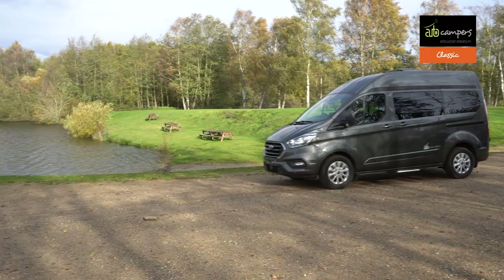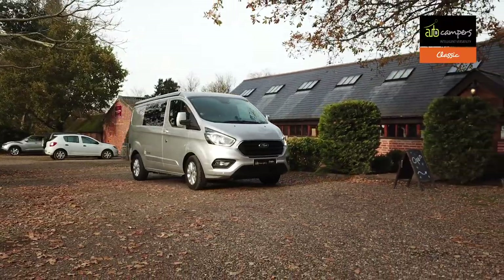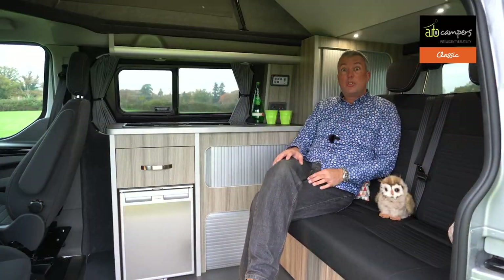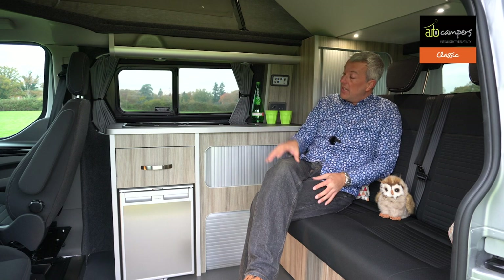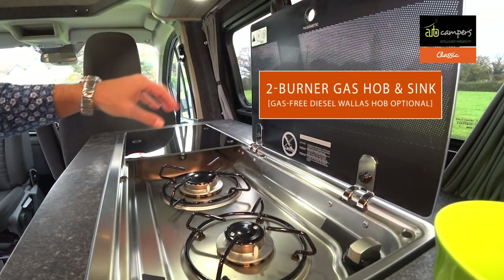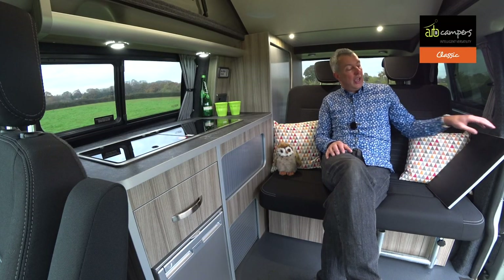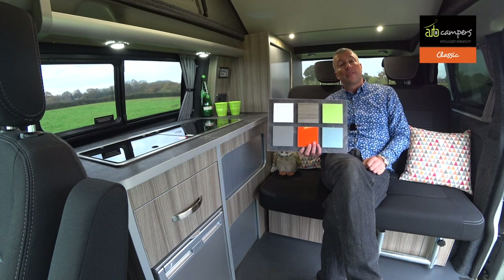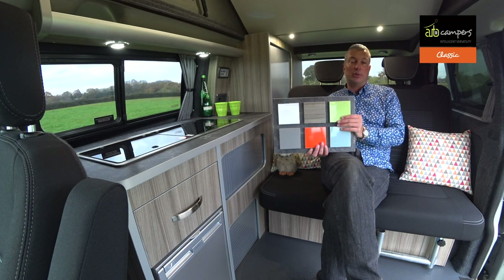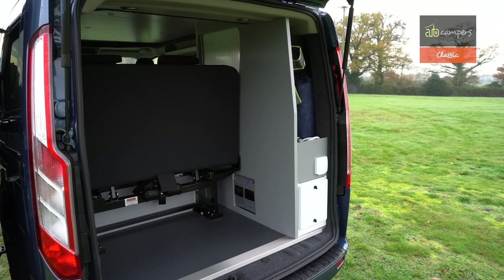The Classic features a traditional side kitchen layout with an M1 tested rock and roll style bed, available in low line, pop top or high line, as well as two body lengths. Inside it has a classic side kitchen layout running right up to the back of the driver's sink. A two burner gas hob and sink is standard, but you can specify a diesel hob if you wish. This particular Classic is finished with the driftwood furniture option, but there are other more colourful options available. Optional floor rails can also be fitted to allow the seat to slide forward and back to maximise luggage space.